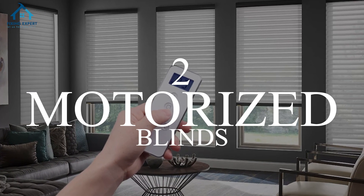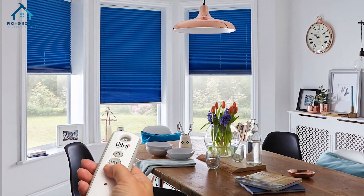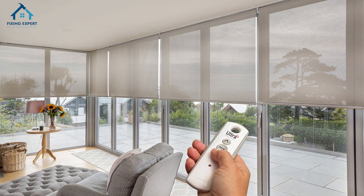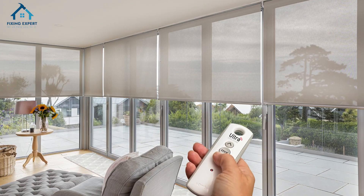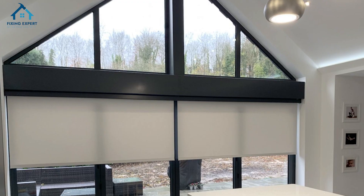2. Motorized blinds. Motorized blinds are not only convenient but also sleek and modern. With just a push of a button, you can adjust the light levels in your space. They're perfect for hard-to-reach windows and offer a clean, minimalist look.